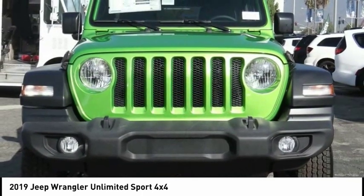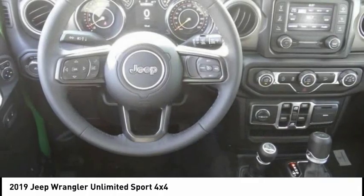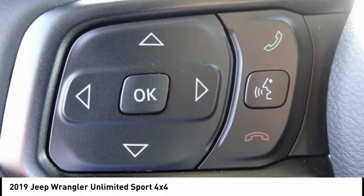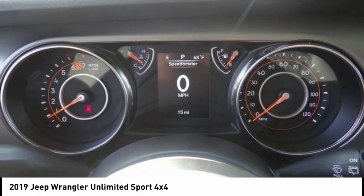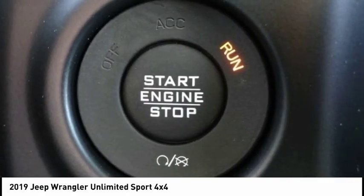This vehicle has less than 100 miles. Here are some of this vehicle's great options: electronic stability control, power heated outside mirrors, brake assist, traction control, remote keyless entry, fog lights, speed control, four-wheel disc brakes, rear window defroster, and Sirius satellite radio.